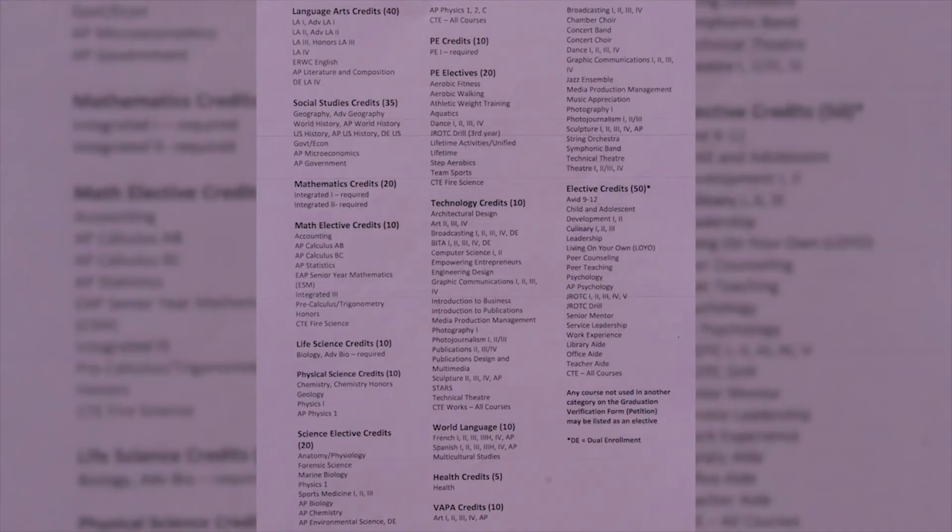Next, you will need to choose your alternate classes. Why are these important? In case your first choice electives are not available or do not work in your schedule. Pick wisely because you will most likely end up with at least one of them in your schedule. If you don't provide any alternates and one is needed, your counselor will place you in any class that's available. You do not want that to happen.